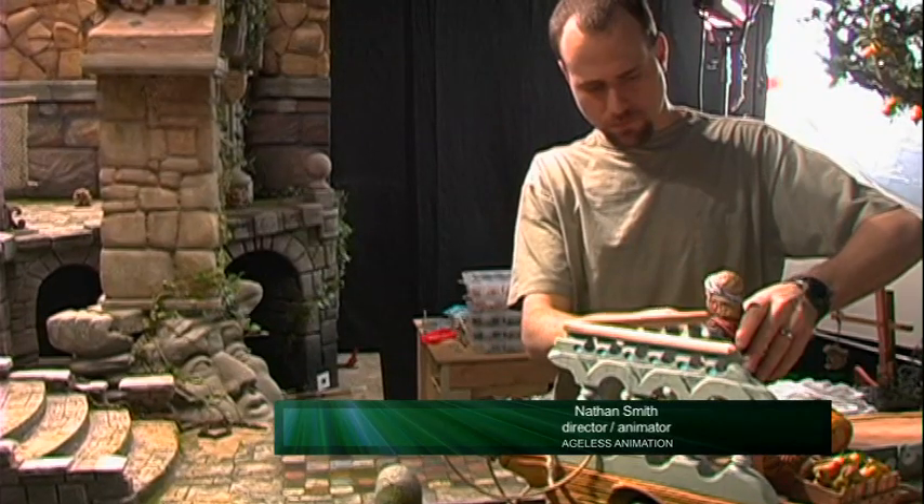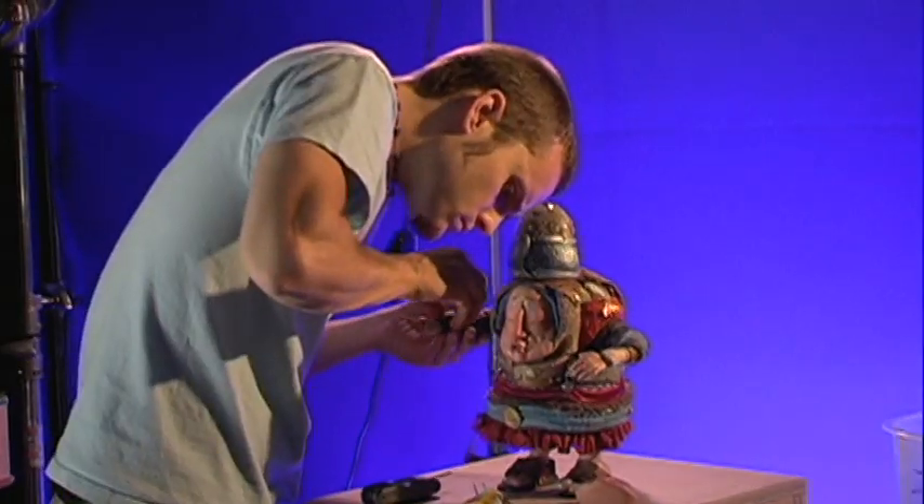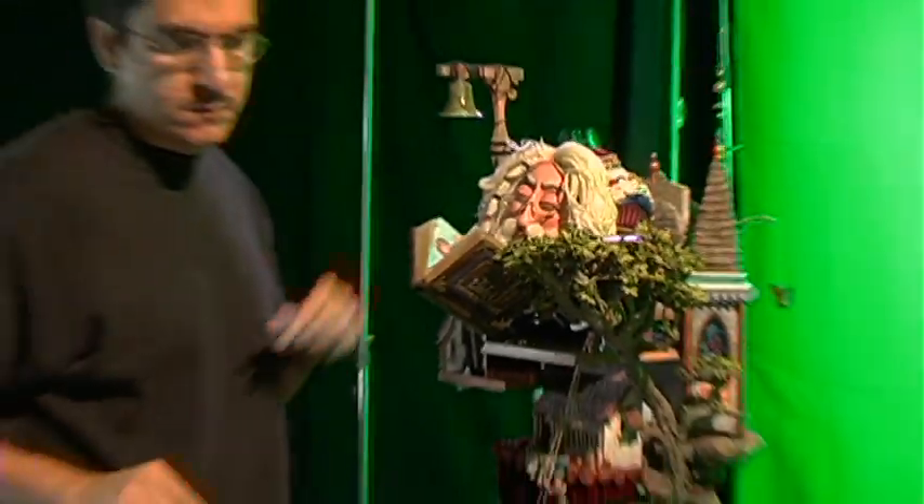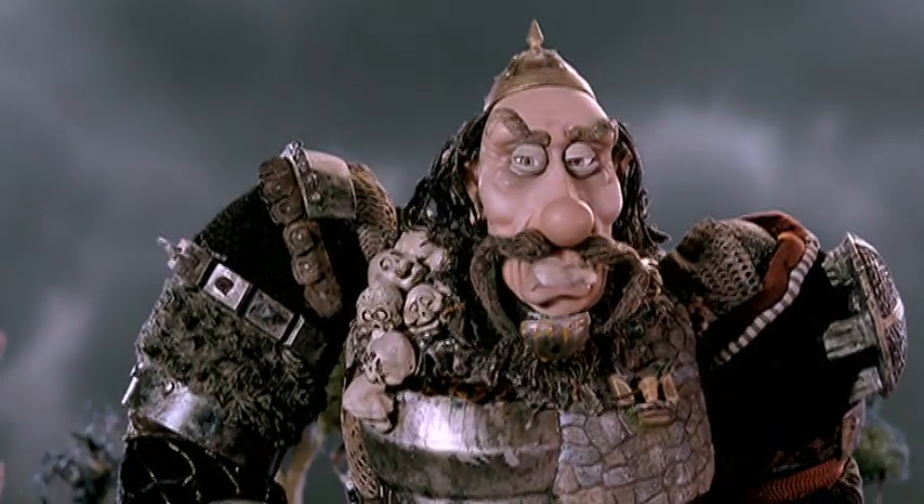Our focus is to combine the best of stop motion and computer animation. By creating a unique hybrid of the two, we're able to produce a high level of detail and richness in our sets and characters.